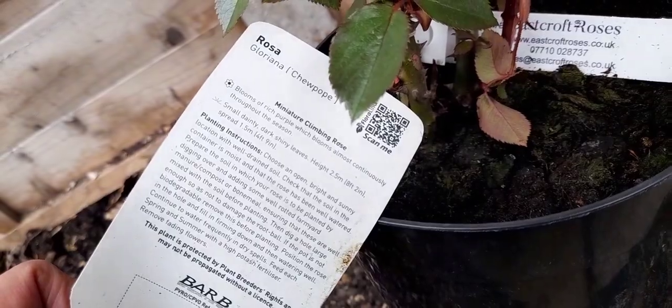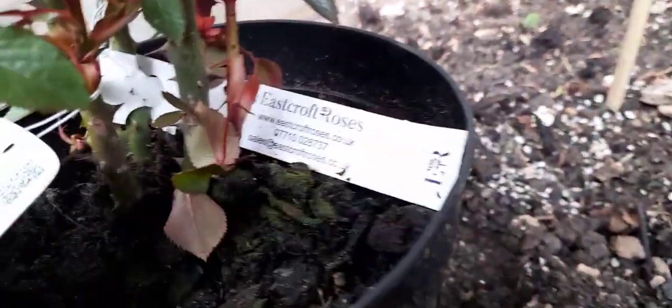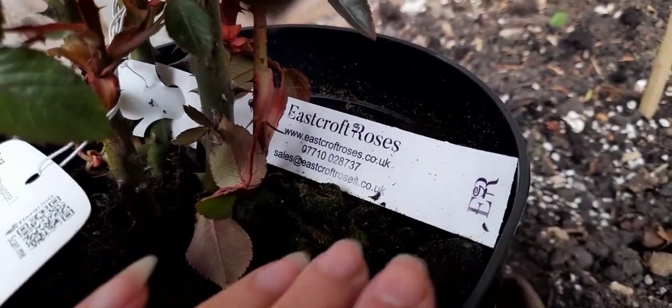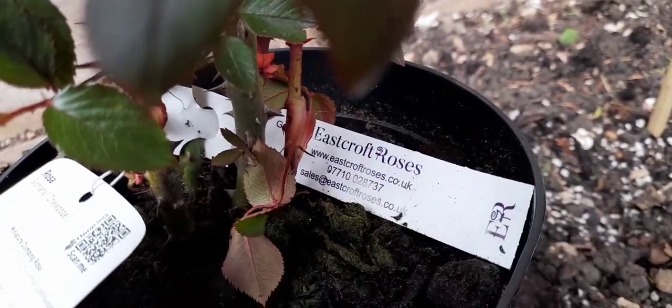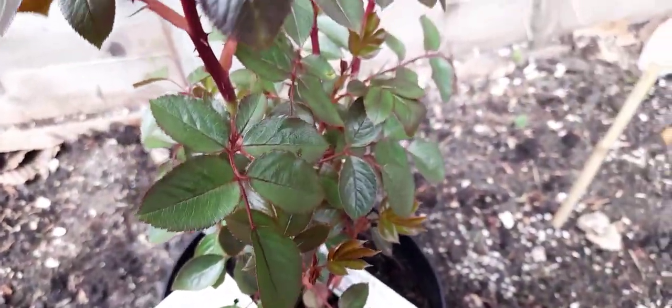I chose it to be quite a bright colour because I wanted along the back of the fence — the back of the garden — I wanted the roses to really pop against the fence. That's why I went for quite a deep magenta pink.